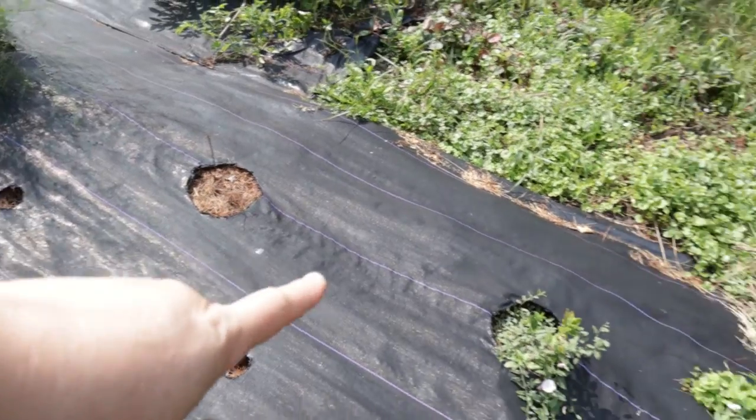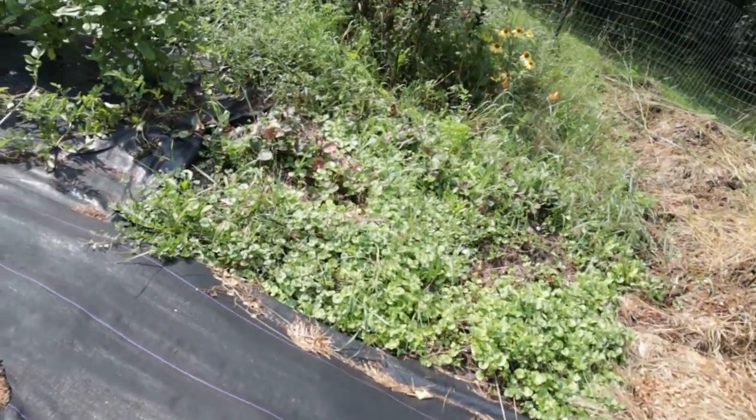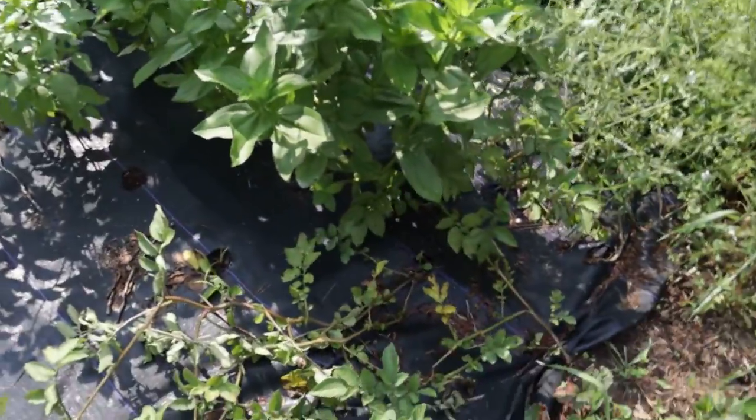The blueberries — something's been eating those and I think they're dying. The herb garden needs a lot of weeding. But there are volunteer potatoes.